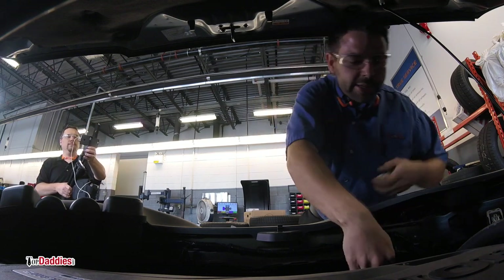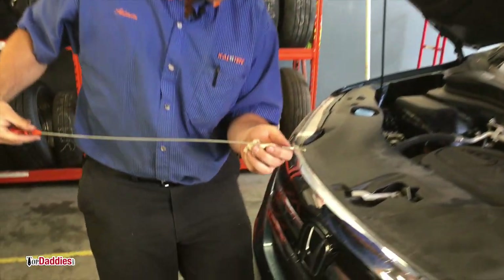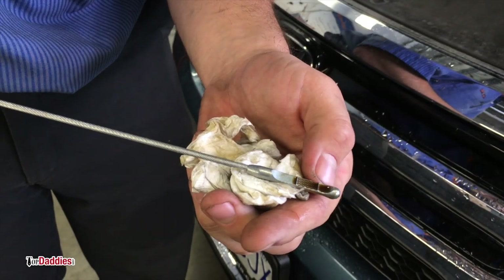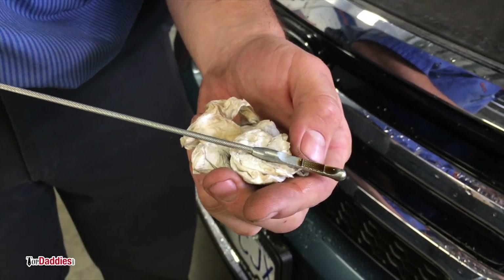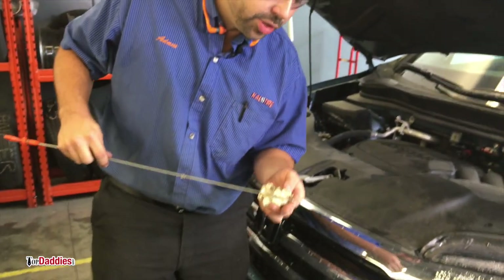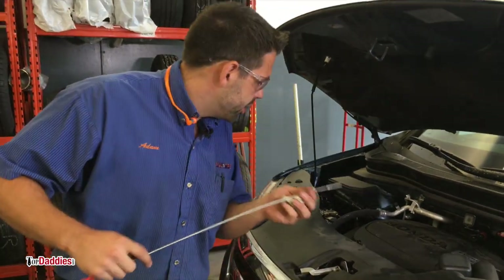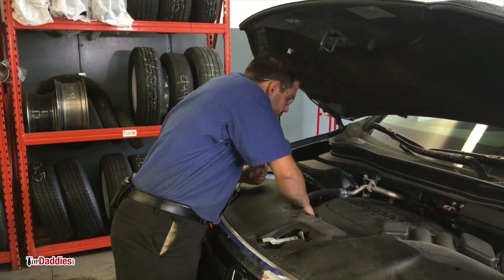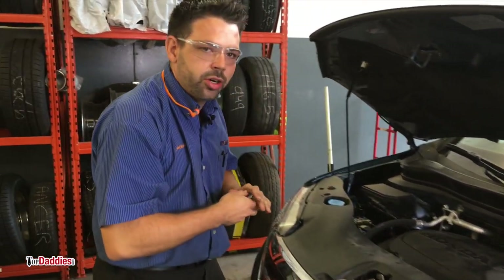Dip it back down again, then pull it out. What we're looking for is the color and consistency. We want to make sure it's between the min and the max line. And the last thing you want to check is the quick smell test, just to make sure that nothing smells burnt. Everything looks good — this is a really good example of what you want to be looking for.